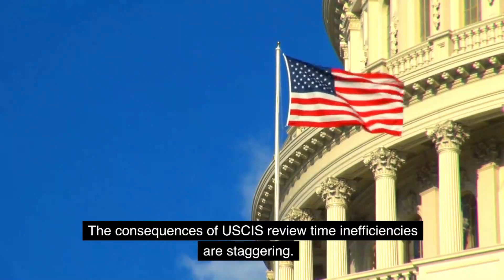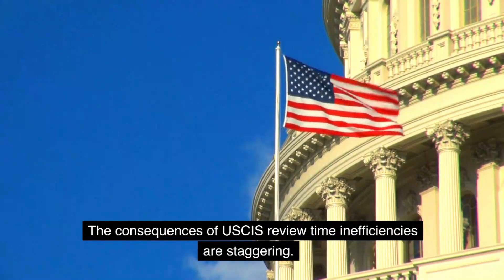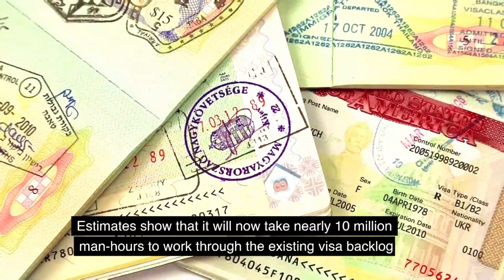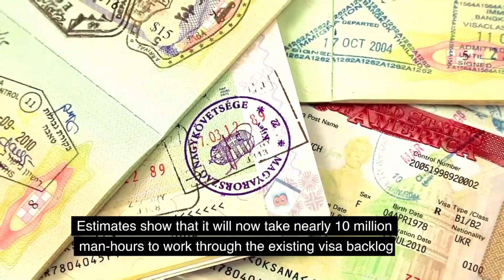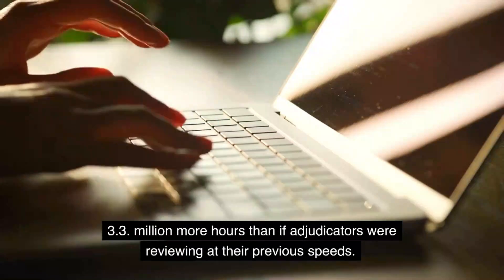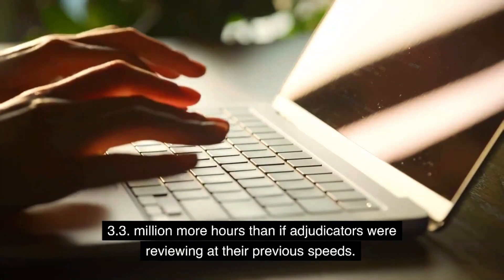The consequences of USCIS review time inefficiencies are staggering. Estimates show that it will now take nearly 10 million man-hours to work through the existing visa backlog — 3.3 million more hours than if adjudicators were reviewing at their previous speeds.